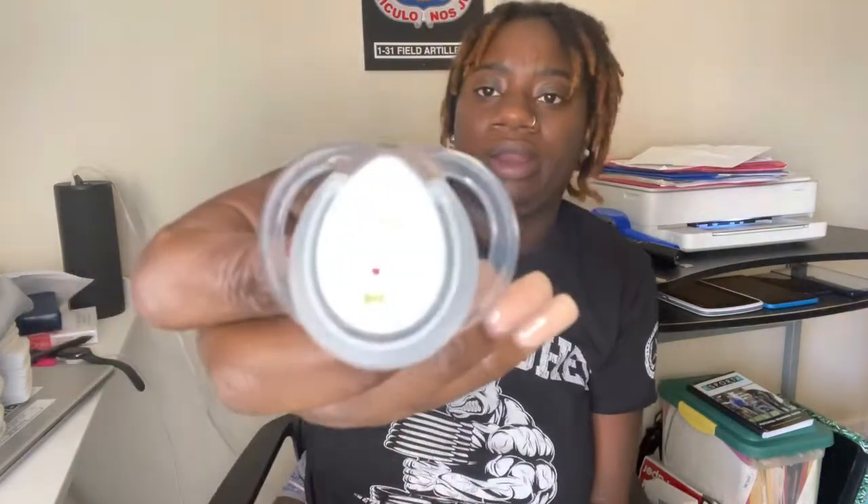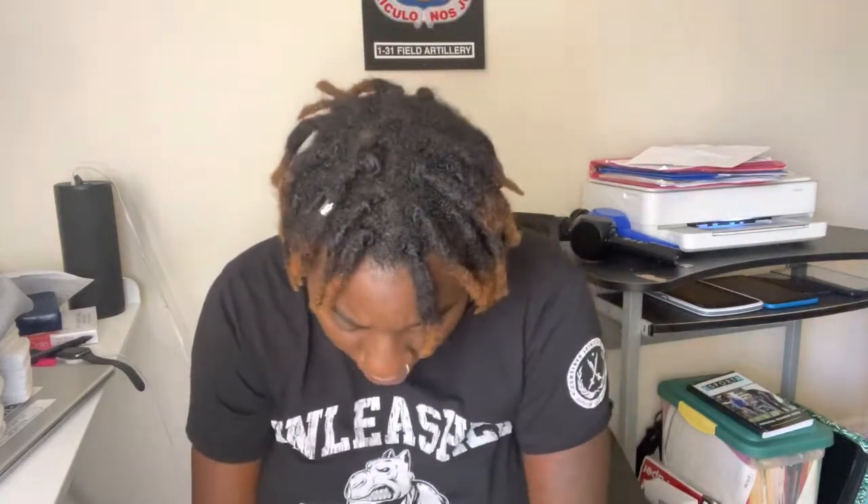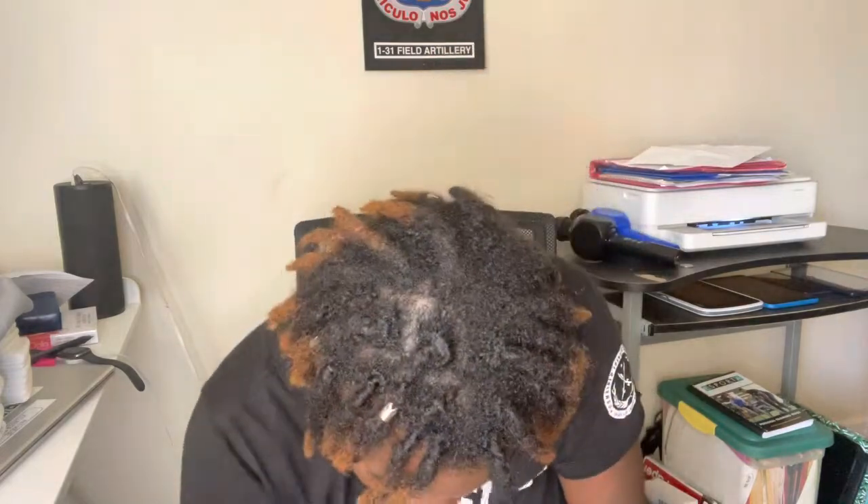He has pacifiers — newborn binkies. These haven't been sanitized yet, which I need to handle. One has a little star on it and another has a little reindeer. If I don't get them sanitized in time I'll use the hospital's soothies. I also have diaper rash cream — Parent's Choice. I don't use Desitin because it tends to irritate my skin and the kids' skin.